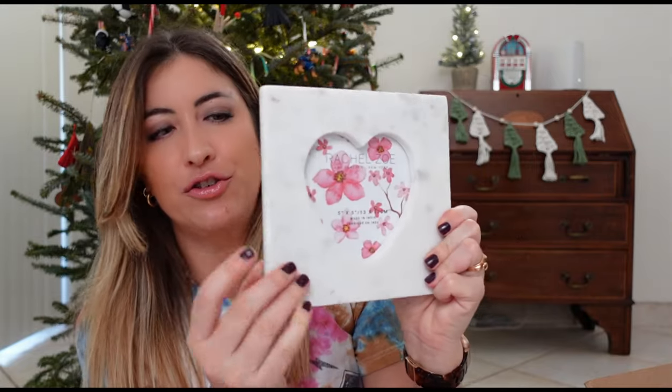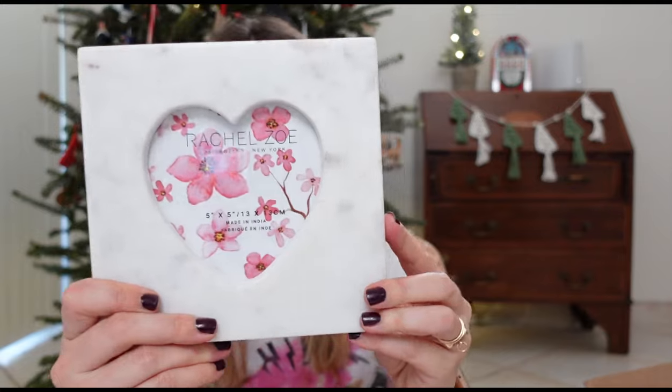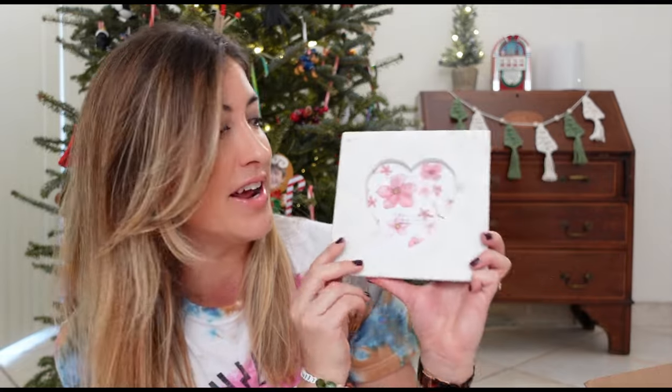I thought it was very cute. It's square shaped and actually really heavy, so it is stone. I got this for $9.99.